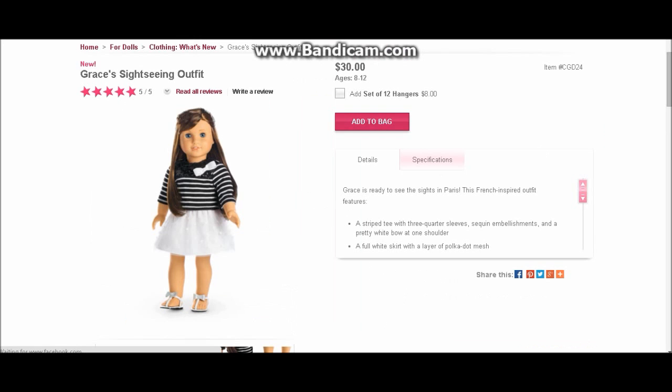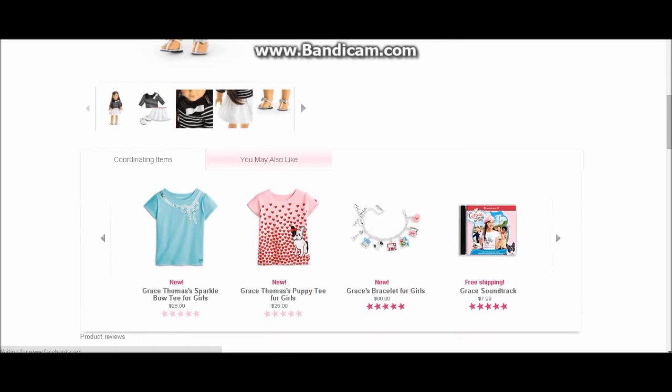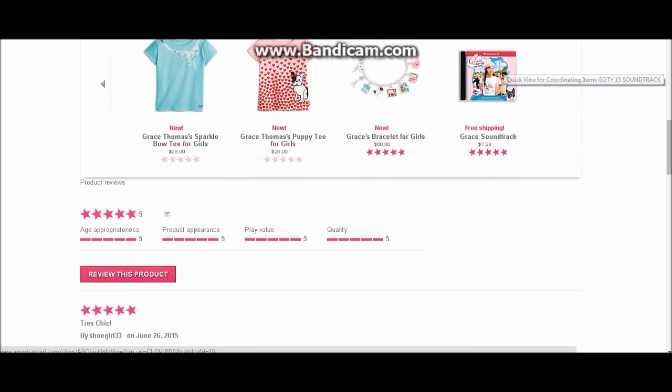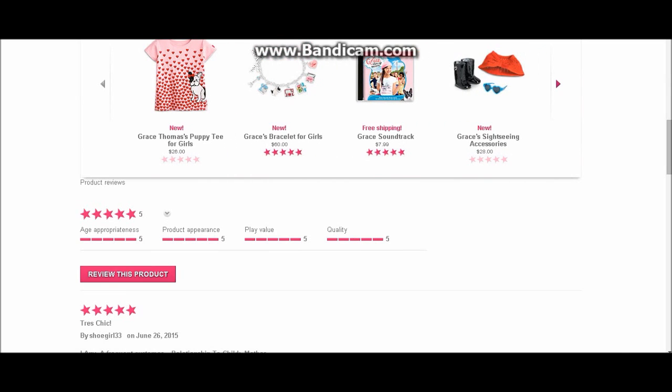She's also got a new Grace's Sightseeing outfit, which is fairly reasonable in price. You get a sweater, skirt, and a pair of shoes — it's really cute. There's also an accessory set that comes with it: a little red cape, a black pair of boots, and a teal pair of sunglasses. That is sort of expensive for what you get, but it's just so cute and goes perfectly with the Sightseeing outfit.